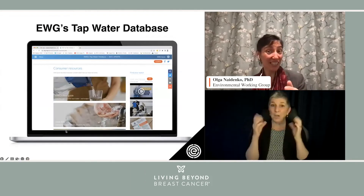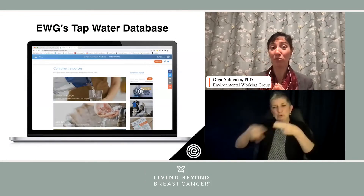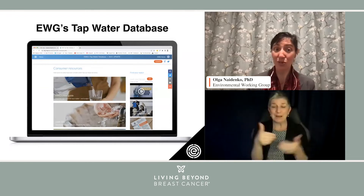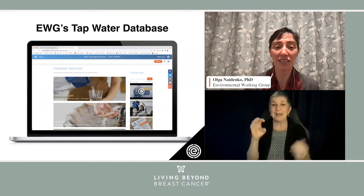This would be a shorter section, but we can have lots of time for Q&A. I would love to introduce to everybody this resource: the EWG Tap Water Database.